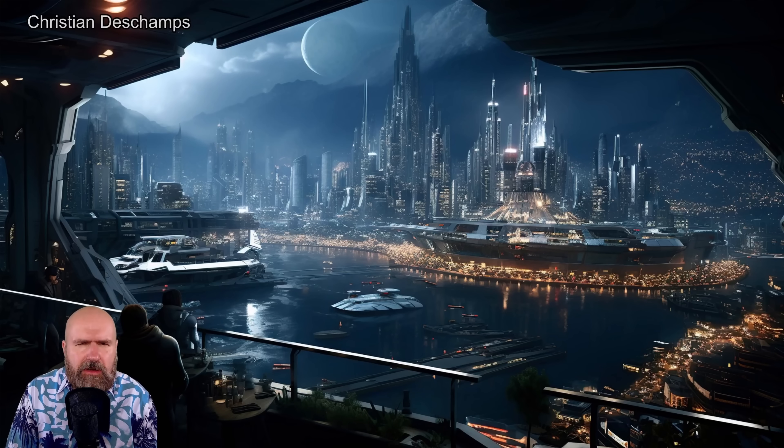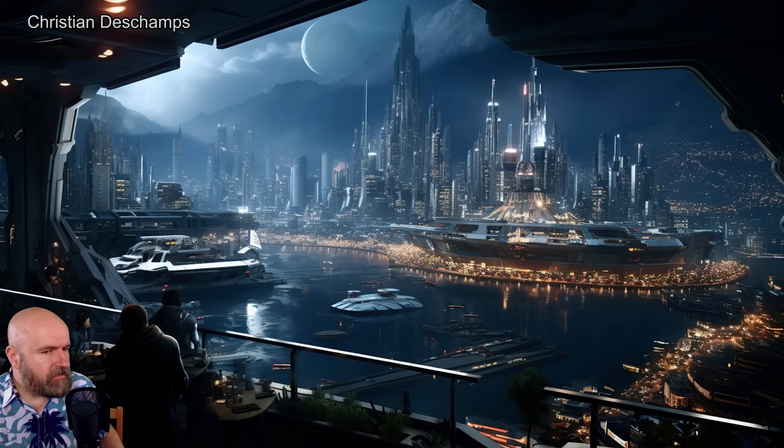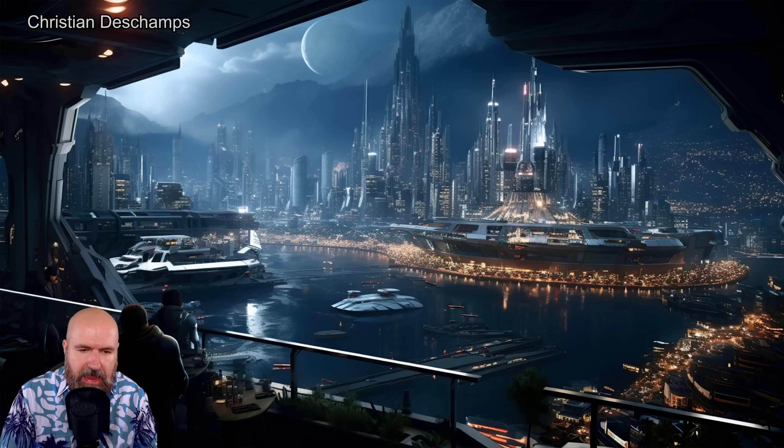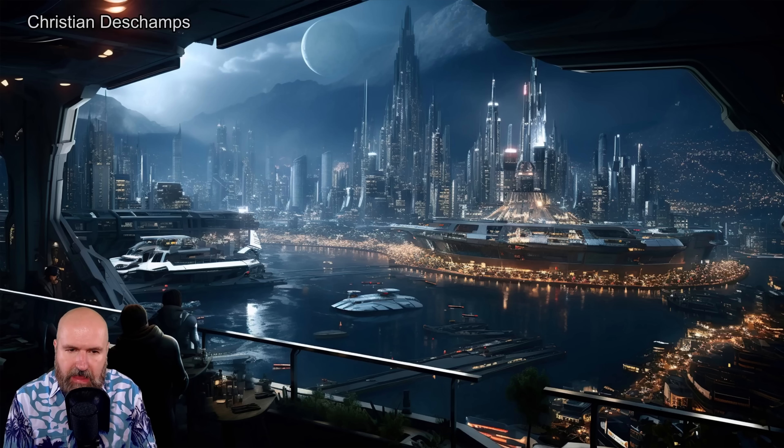Next we have a beautiful, very detailed sci-fi city. I love the people sitting in the foreground looking over this nice harbor or river, and then the illuminated city on the other side. Very beautiful.